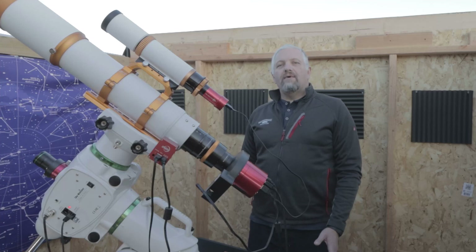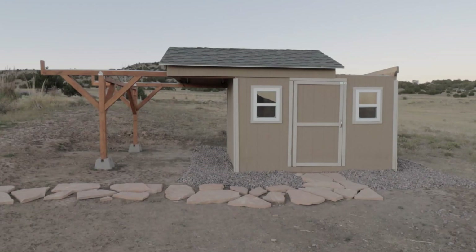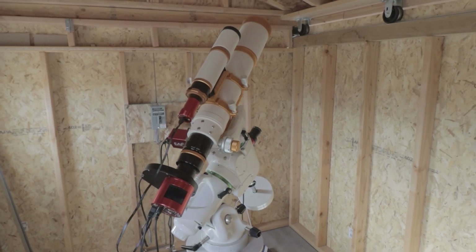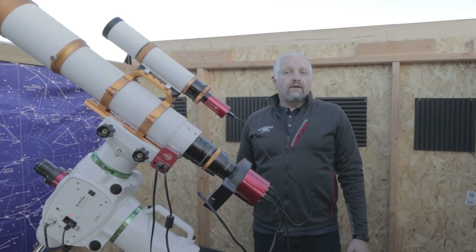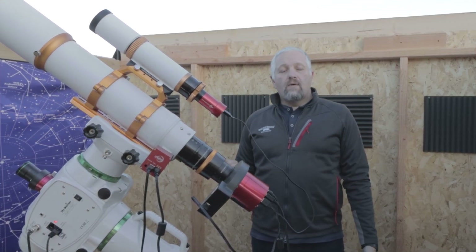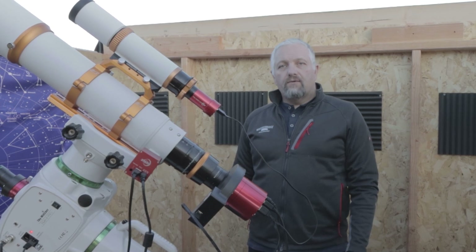This is Joe with JoesAstrophoto.com and tonight we're capturing the Rosette Nebula. The Rosette Nebula lies about 5,000 light years away from the Earth. It's just a little north of the Orion Nebula, and tonight we're going to see if we can get it in hydrogen alpha, oxygen 3, and sulfur 2.